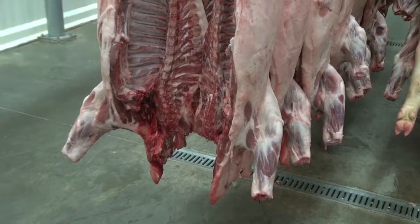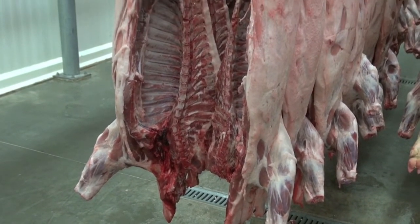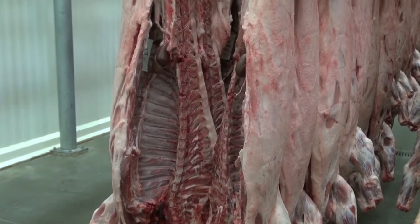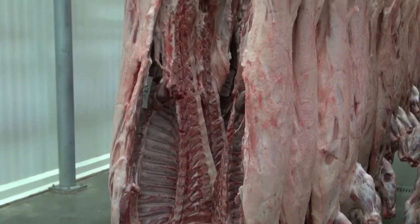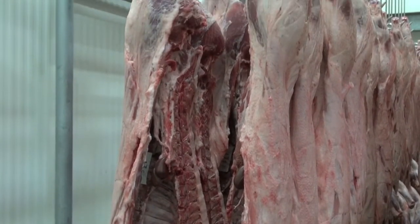By implementing ultrasound carcass evaluation, participants get introduced to more educational opportunities. Learning about ultrasound helps exhibitors understand the industry acceptability of market animals and how their animal compares to industry standards.